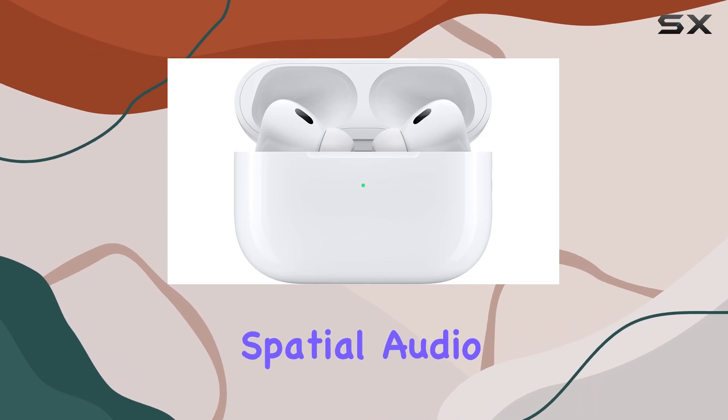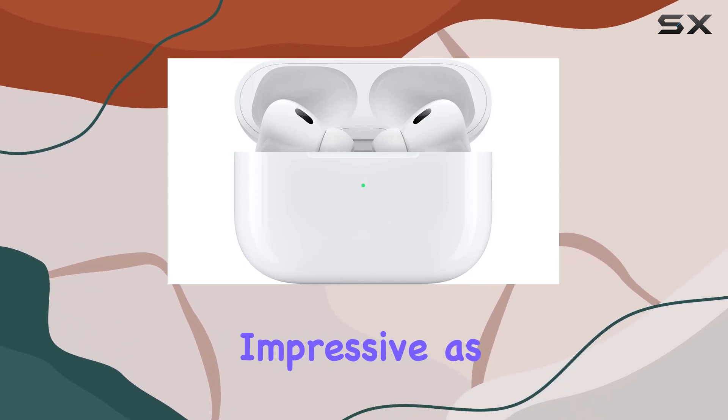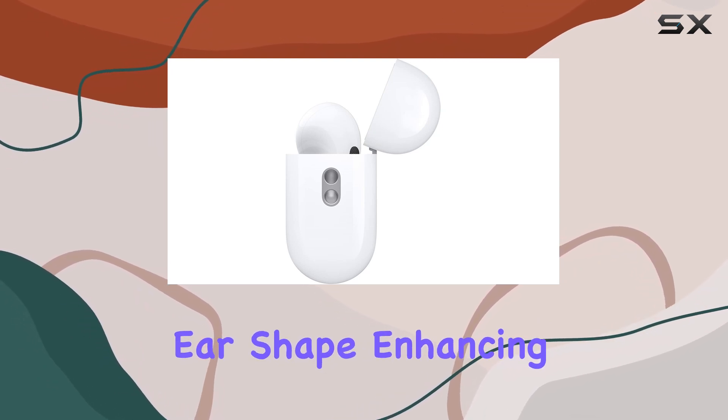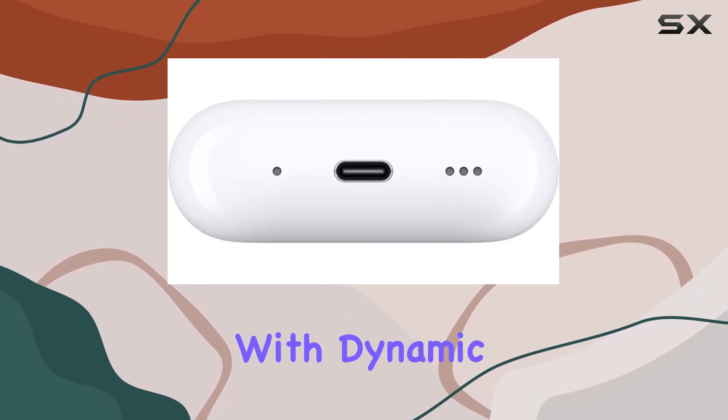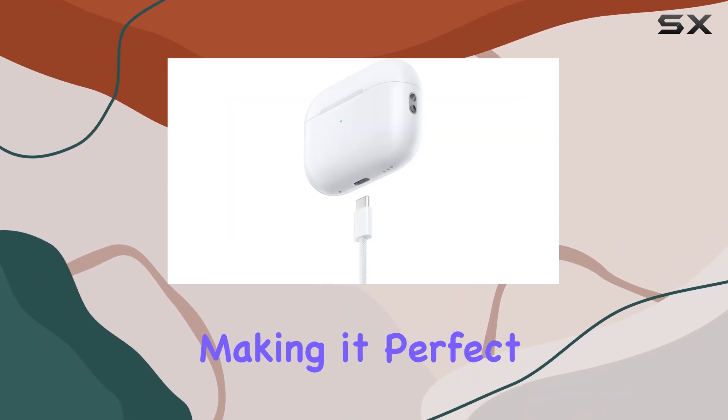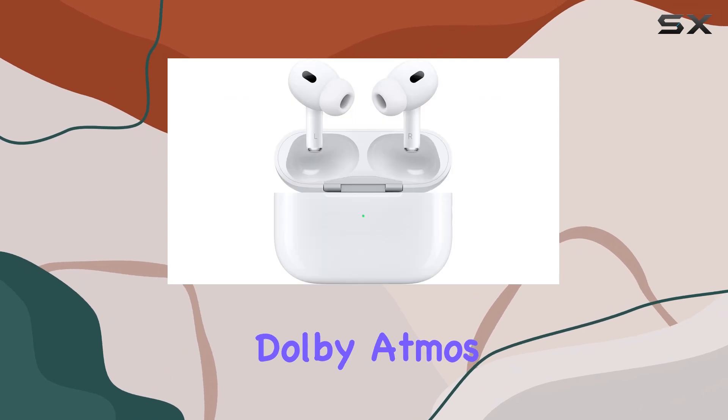The personalized spatial audio feature is also impressive, as it tailors the sound to fit your unique ear shape, enhancing the immersive experience further. With dynamic head tracking, sounds feel like they're coming from all around you, making it perfect for movies and shows that support Dolby Atmos.